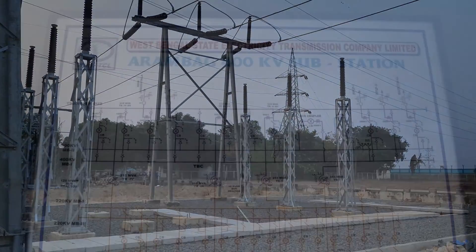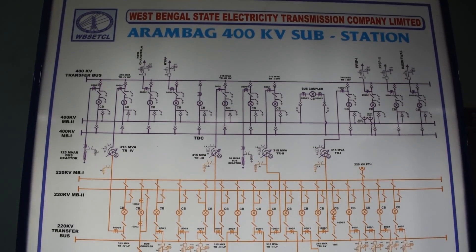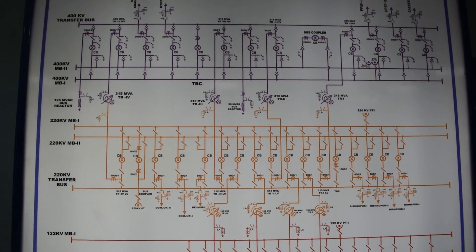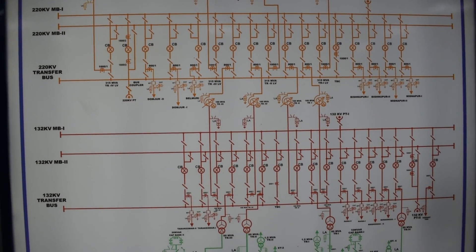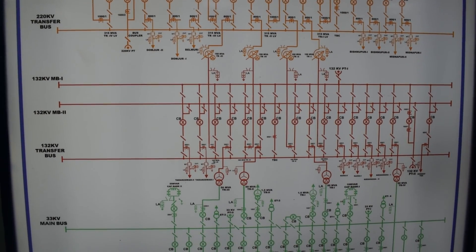Installation of a 450 MVA transformer with inclusion of a 33 KV split main bus system will commence very soon from the project department of WBSETCL.